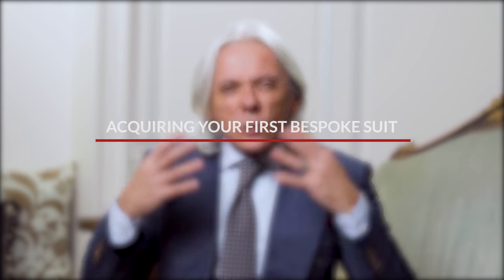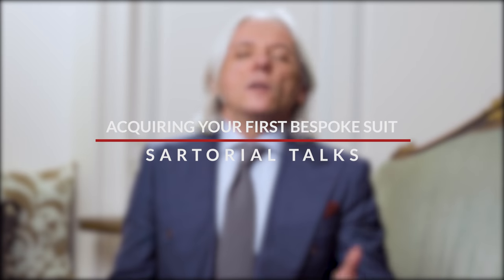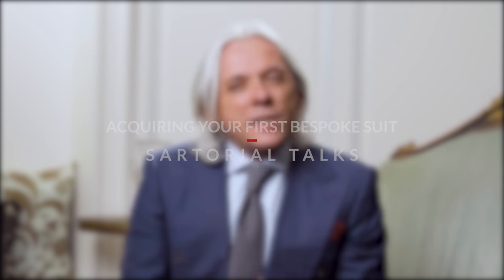Even if you have experience, if you are a seasoned sartorialist, sometimes going full bespoke for the first time can be a little bit overwhelming and impressive. So this is why I'm going to share with you — I'm into bespoke tailoring for more than 11 years now, so I can say I have a little bit of experience. Today I'm going to try to share with you a few ideas, concepts, and feelings about the whole experience, so you can use this for your first or next bespoke experience.